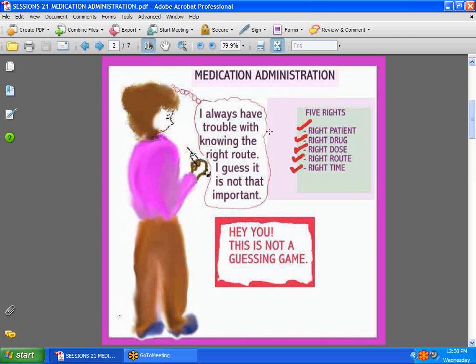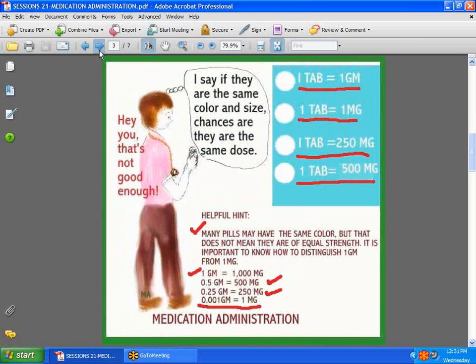Here's a nurse saying, 'I always have trouble with knowing the right route. I guess it is not that important.' That is not so. It is extremely important to know the right route. There are many medications that, if given IV when meant to be given by mouth or in the muscle, can be very devastating. So you must make sure you have the right route.